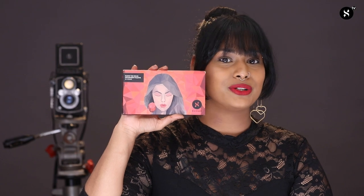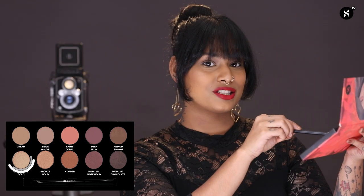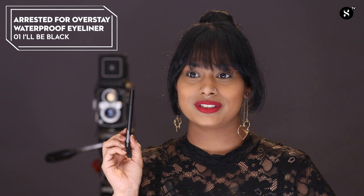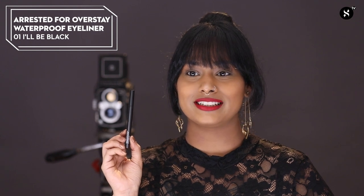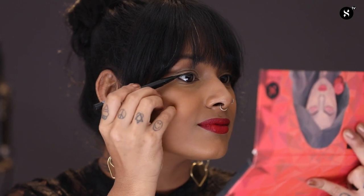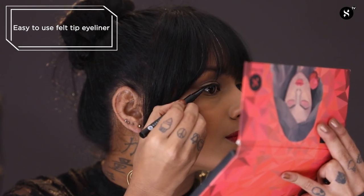To create a basic eye makeup look to go with this bright bold red lip, I'm going to use the Blend The Rules Eyeshadow Palette in the shade 01 Vogue. I'm going to use this colour called Champagne Gold and just sweep it lightly over my lids. Next, I'm going to use the Arrested For Overstay Waterproof Eyeliner in the shade 01 I'll Be Black, drawing a simple and straight line on my top lid. This eyeliner has a felt tip which makes it really easy to control the thickness and precision of your line. So that's it for the basic look — it's so easy to create and you can wear it anywhere.